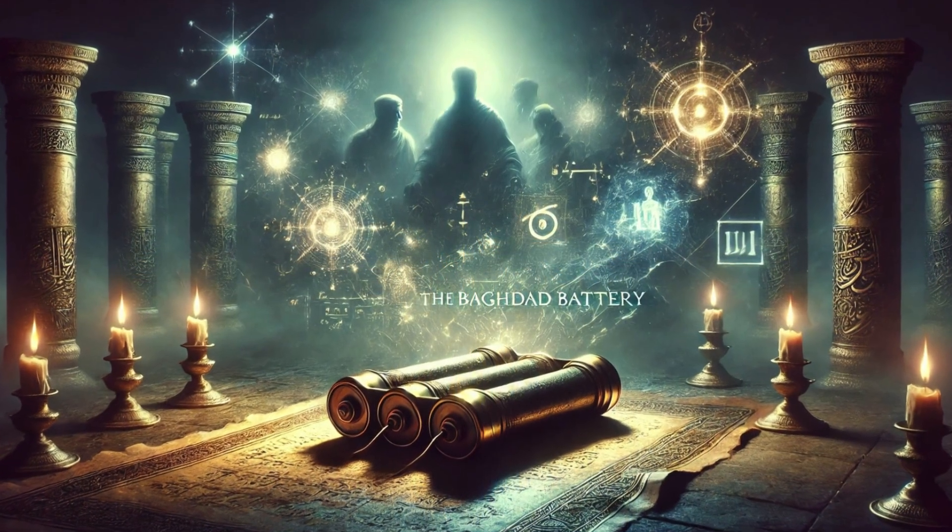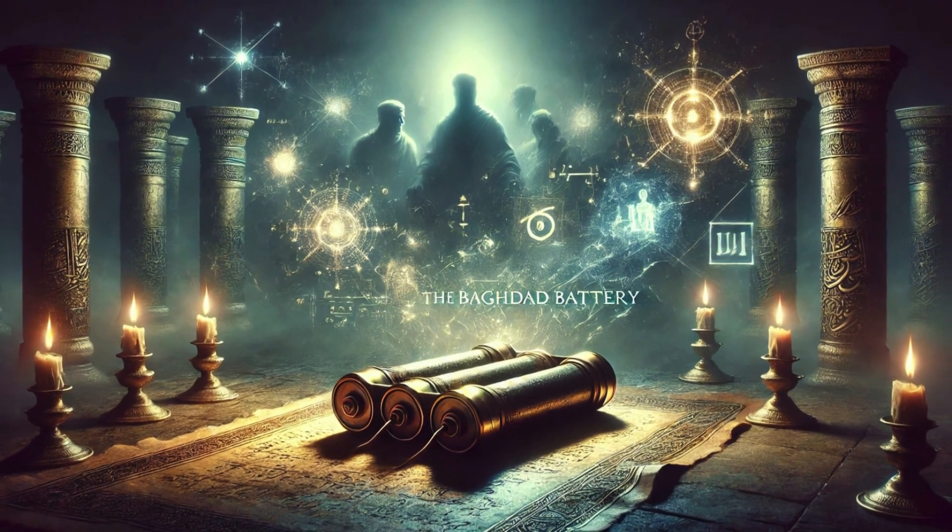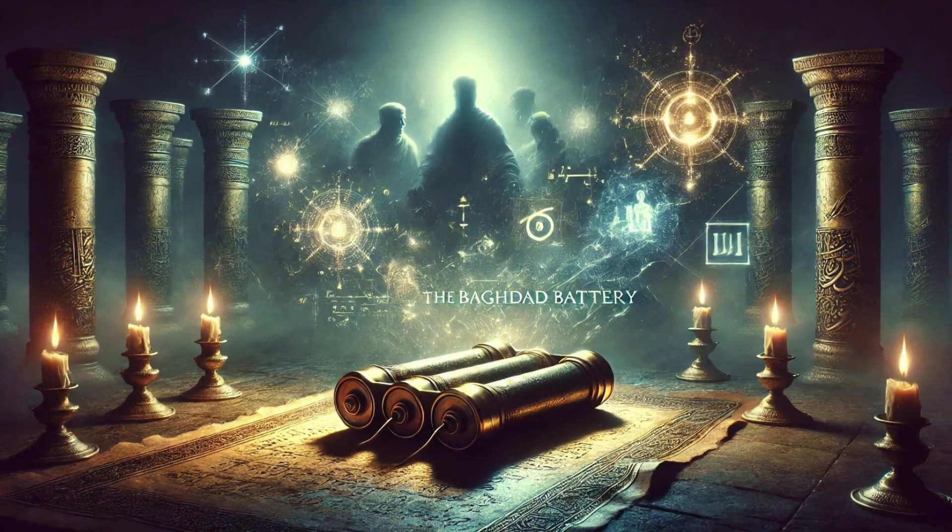Throughout history, knowledge has been discovered, lost, and rediscovered multiple times. Could the Baghdad Battery be evidence of a scientific breakthrough that was later forgotten? Could the knowledge of electricity have existed long before modern science, only to vanish over time? But until more evidence is found, we may never know for certain.